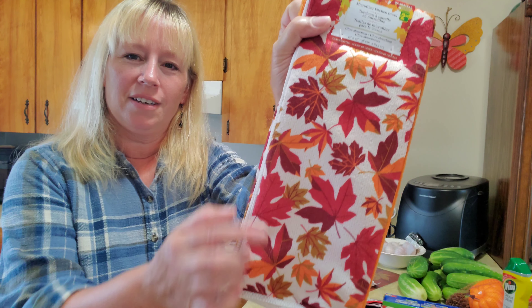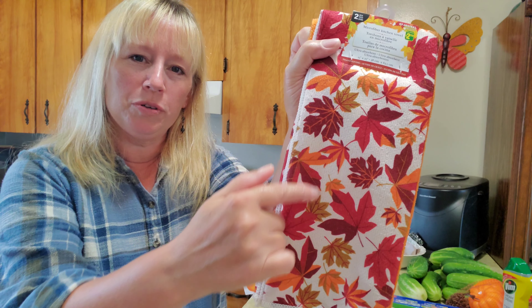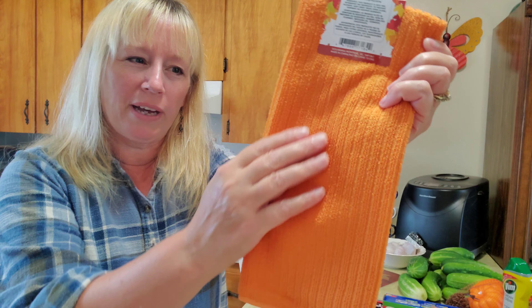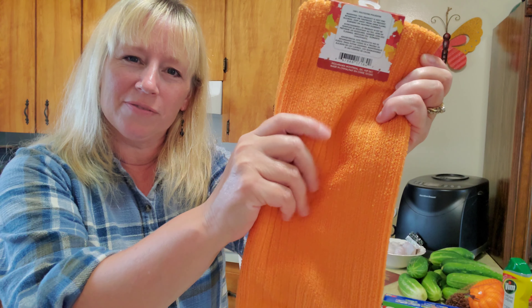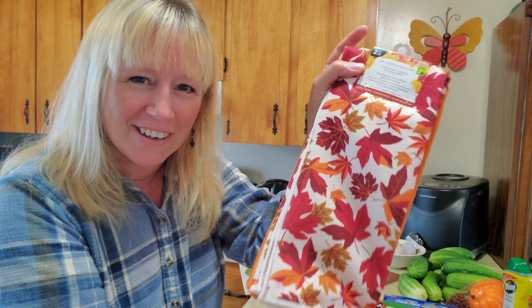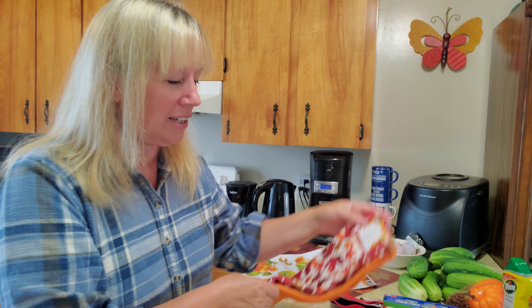Something else that I spotted were these really nice kitchen towels. There's a lot of beautiful autumn leaves on them, and there's another one on the back in a different color, very nice and orange — very fallish. I love these. These will definitely come in handy for this season.